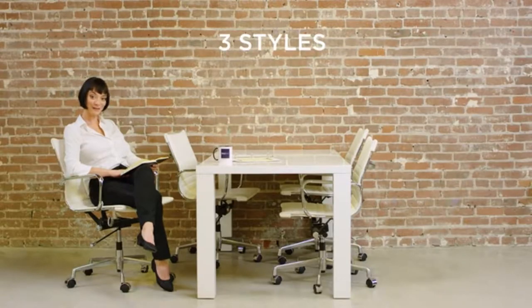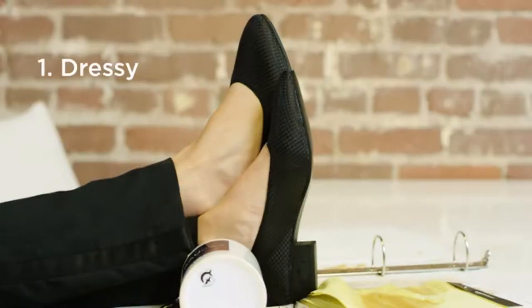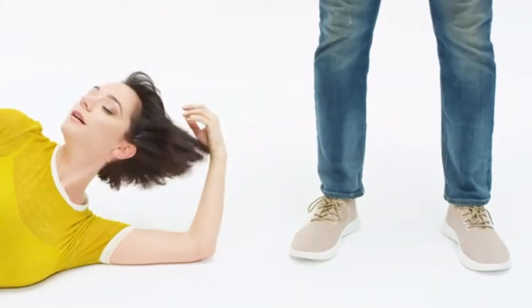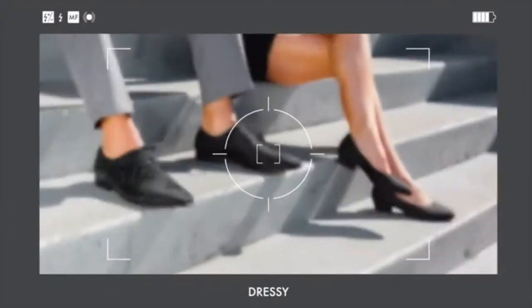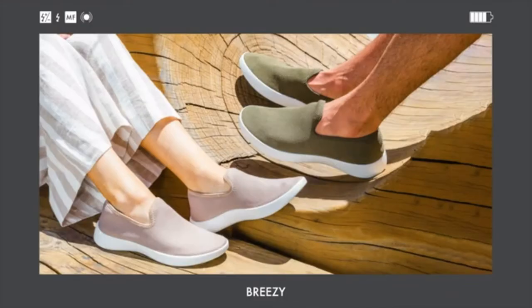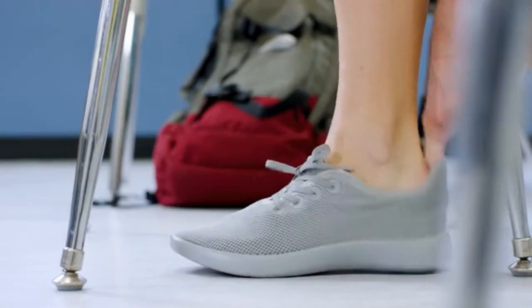They come in the three best styles imaginable, for both men and women: dressy, loungy, and breezy. And they come with laces or without. But if you're on team laces, these ones are elastic, so they just slip right on.